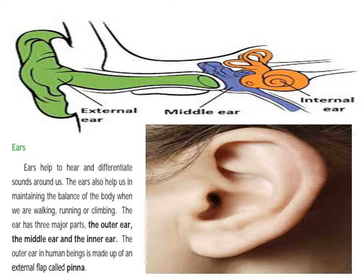The ear has three major parts: the outer ear, the middle ear, and the inner ear. In the picture, the green color represents the outer ear. The outer ear in human beings is made up of an external flap called the pinna.